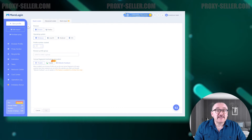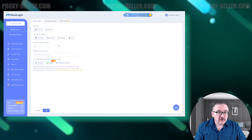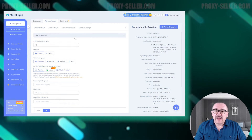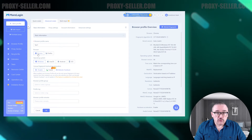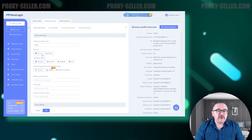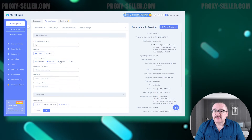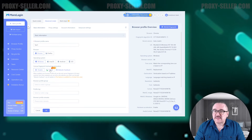Now let's create a new profile. The browser facilitates quick creation where you can set it up with minimal anonymity settings for straightforward tasks. Alternatively, you can configure a profile with advanced security features. First, set a name for your profile and choose the browser you wish to use — options include Google Chrome and Mozilla Firefox. The next step is to select the operating system; the browser offers options for Windows, macOS, Android, and iOS.